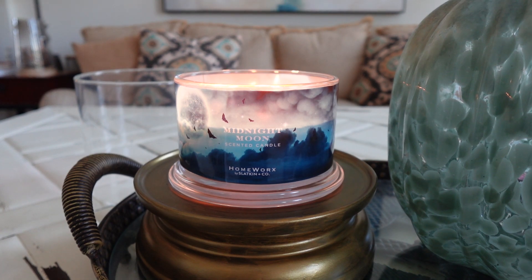Hey everyone, happy Tuesday. It's Connor here. Welcome back. Hope you're all enjoying your day so far. It's time for one more candle review to finish off the day. If you missed it from earlier, I did a review of Homeworks Possessed Plum — I'll link that down below in the description box. But next up we have Homeworks Midnight Moon, so we are doing some Halloween reviews today for Homeworks.